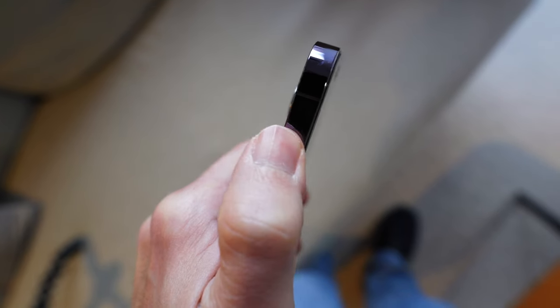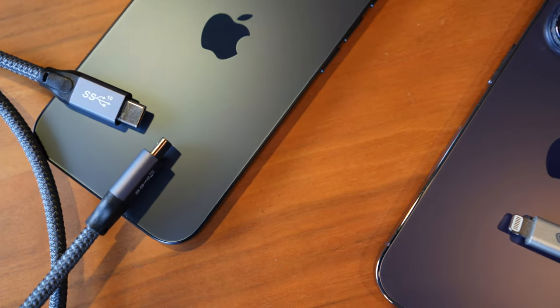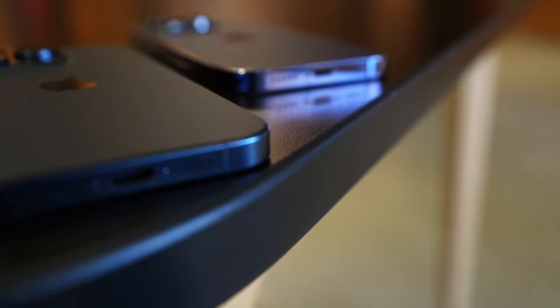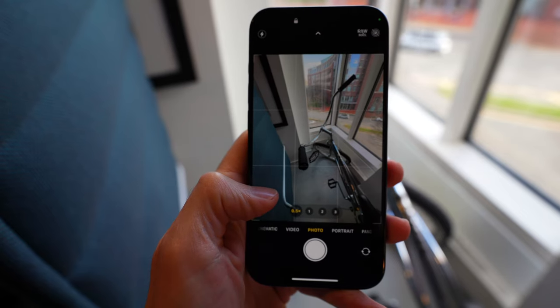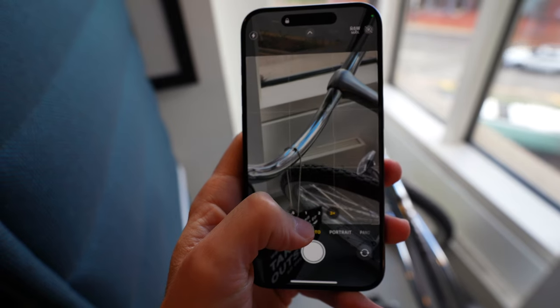There are some other changes between these two phones, but USB-C, the action button, the weight, and the titanium build are the main differences. With the cameras, there is a lot of the same on the spec sheet. We've got the same Pro system on both — a 48 megapixel main camera (the 15 Pro can shoot in 24 megapixels), a 12 megapixel ultrawide, and a 12 megapixel telephoto. The apertures are the same. Now let's take these phones out and put the pictures to the test — let's see if you can tell which came from the 15 Pro and which from the 14 Pro.